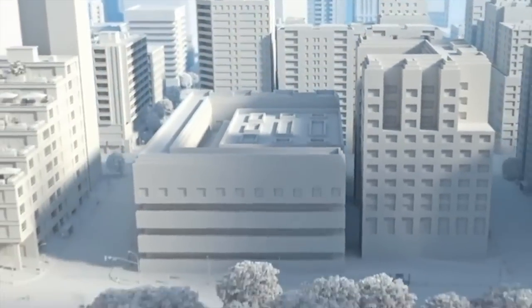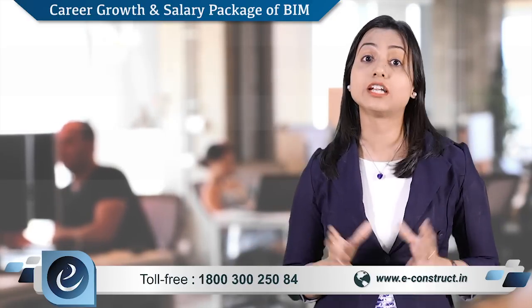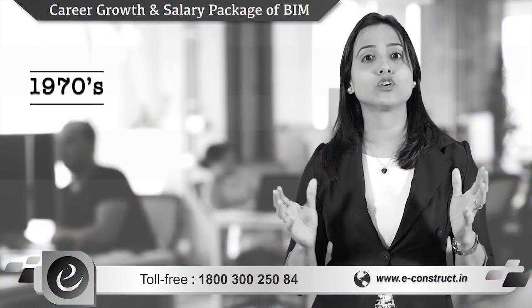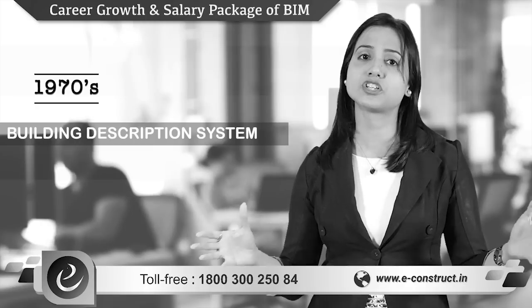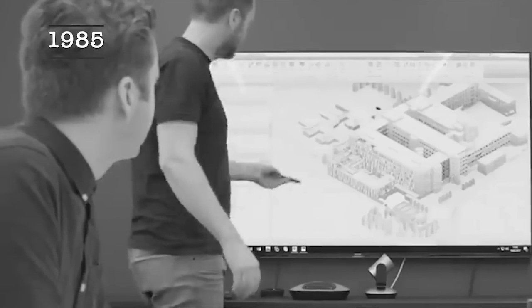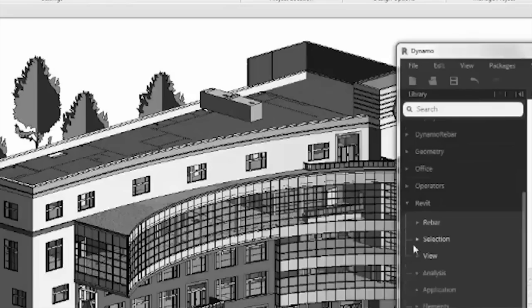Let's start by understanding a little bit of history about BIM. BIM is something not really new to the construction industry — its origin and evolution dates back to the 1970s, when it was known as Building Description System or BDS. In 1985, Simon Ruffell introduced the term 'building model' in his paper.